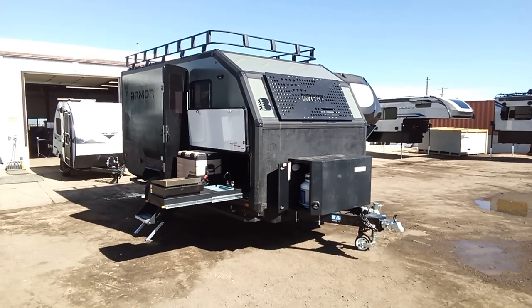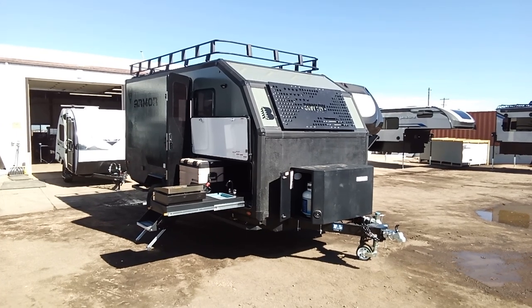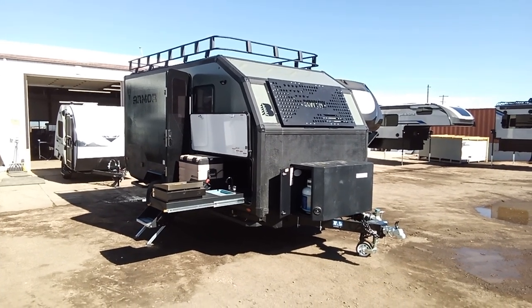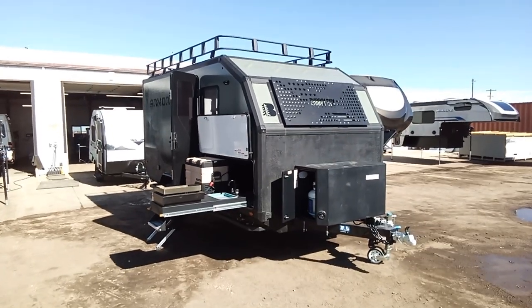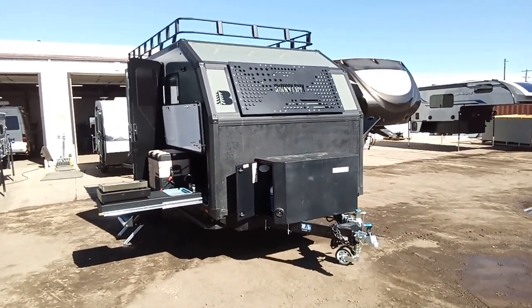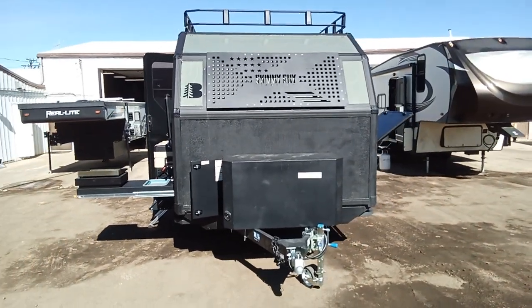Hi guys, this is Brandon with Miracle RV. Wanted to give you a sneak peek at a brand new 2024 Skinny Guy 15B. We just got this in off the truck, so if it's a little dirty, please look around that. But this is the first of its kind in Colorado — we are the first one to get this.